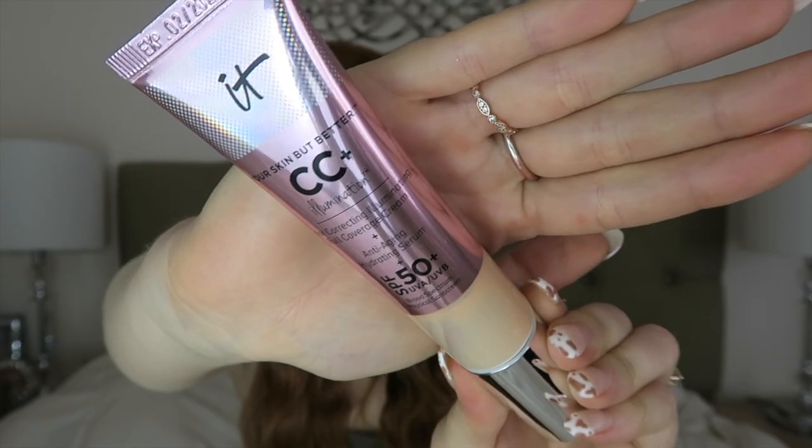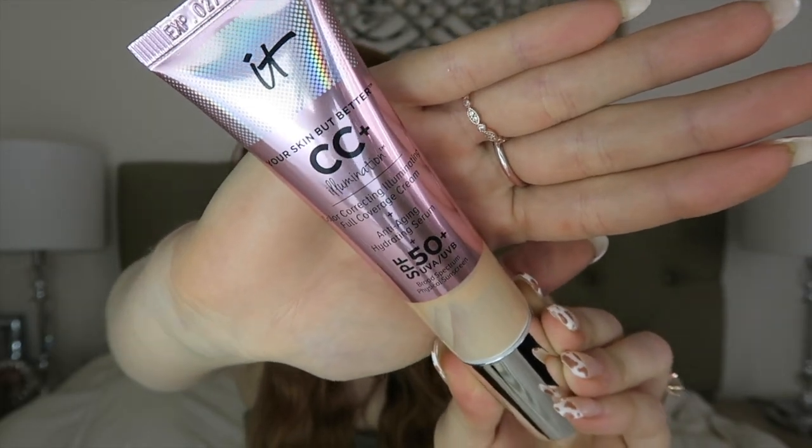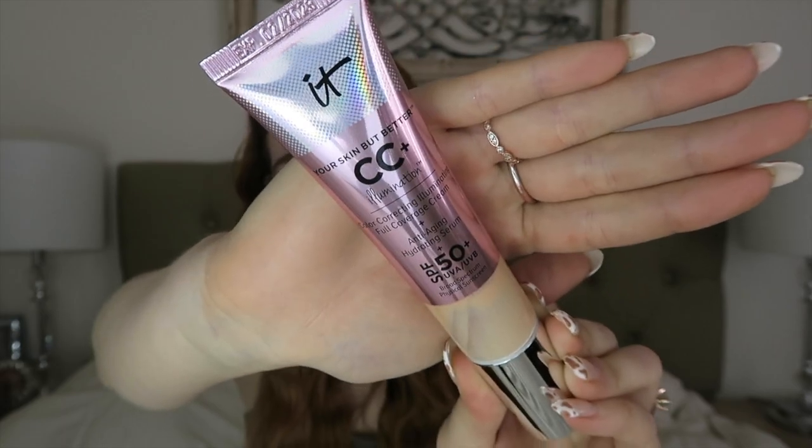The next item I have here is my go-to foundation: the It Cosmetics CC Cream in the illuminating version. This illumination is so beautiful on your skin. I don't have it on now — I just have a little concealer on — but I get so many compliments on my foundation and I'm always linking this product to people because they love how glowy it shows up on my skin. Every skin is different, so maybe you'll try it and it just doesn't work for your skin type, but for me this gives the perfect medium-light coverage.